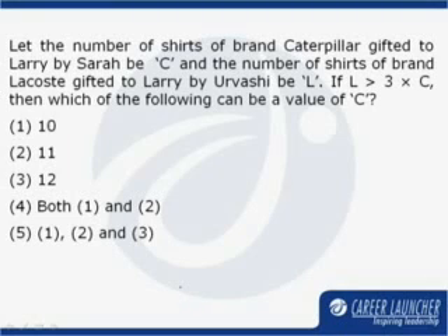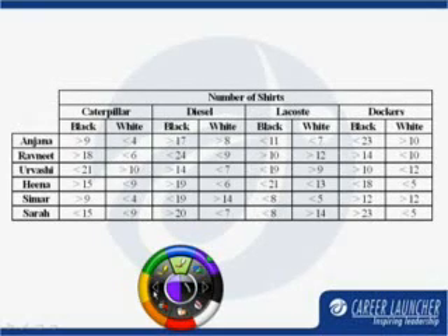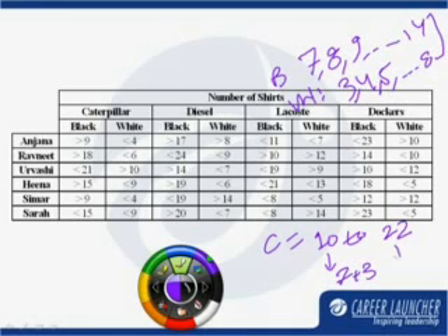Let us go back to the table that we were given about the number of gifted shirts. From here we can say that the number of black shirts gifted to Larry by Sara which are of brand Caterpillar can be 7, 8, 9 and so on to 14. The number of white shirts gifted to Larry by Sara can be 3, 4, 5 and so on to 8. So C can have a value from 10 to 22 — 10 comes from 7 plus 3, and 22 comes from 14 plus 8.